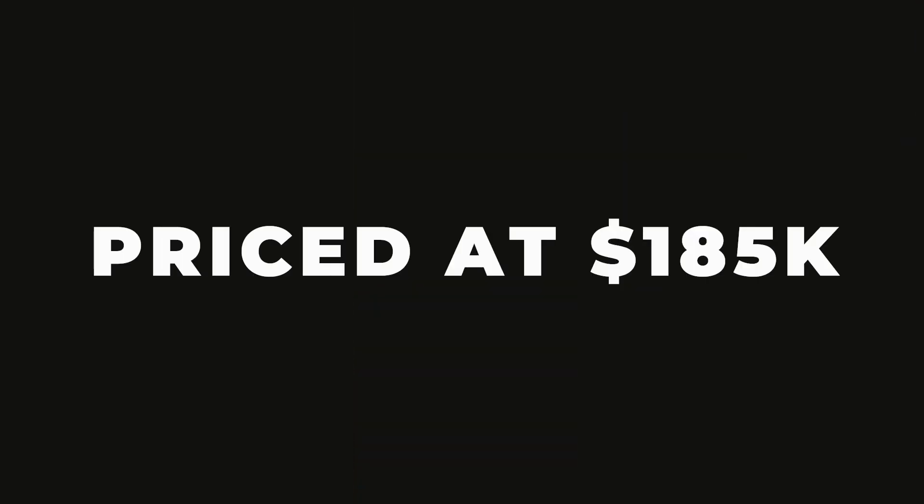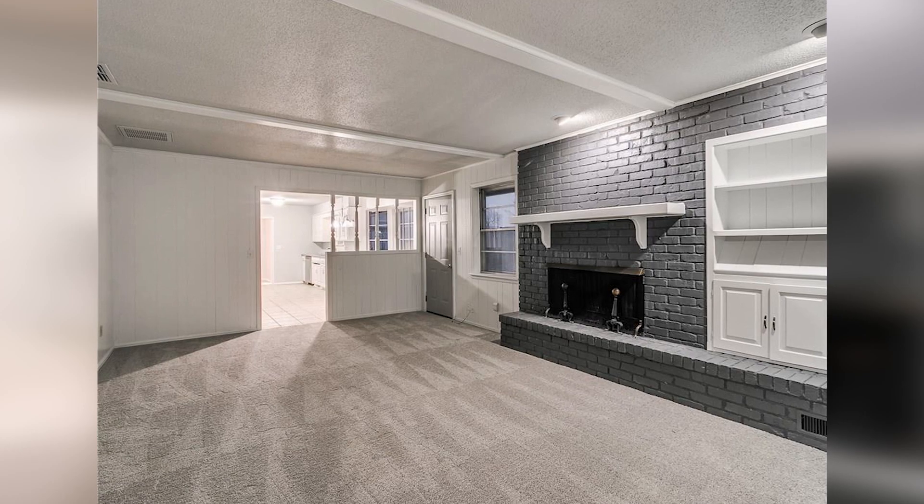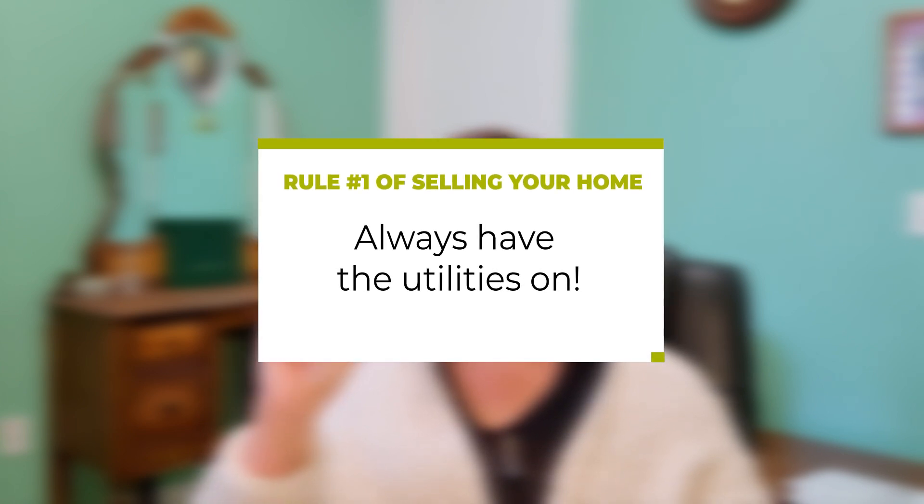It was listed for $185,000. The house has new carpet, new paint, new paint on the cabinets as well, some new appliances, a few new light fixtures, and new granite countertops. When we go to look at the house, it is summertime, it's hot outside, and there's no electricity on and no air conditioning on. Rule number one of selling your home: have the utilities on. If it's hot outside, have the air conditioner on; if it's cold outside, turn on the heat. The worst thing you can do is have a home buyer walk into your house and it be sweltering hot.